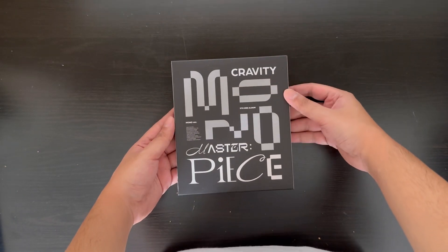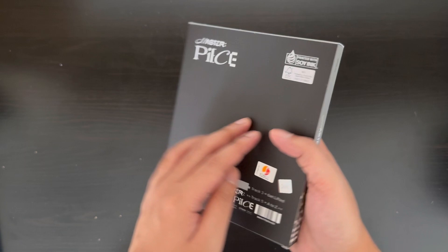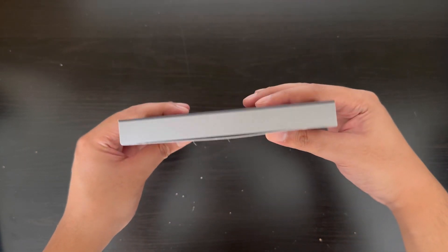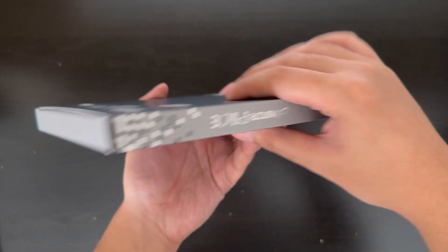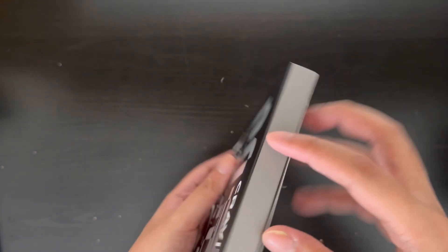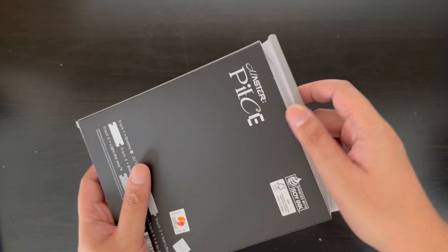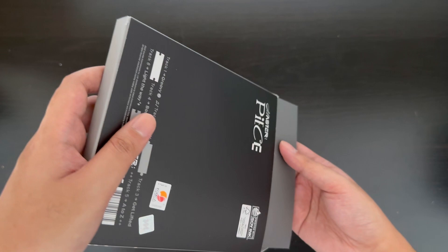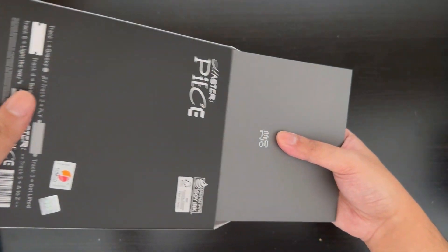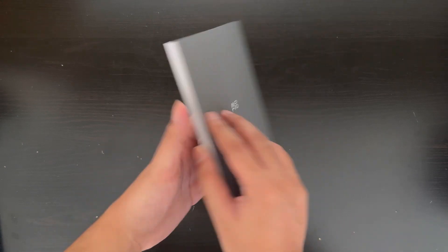Here is the next version — the Mono version. Here's the front, the back, and the sides. I kind of miss their old packaging from their first few albums — it was so structured. Let me just get everything out. Here is the little photo book.